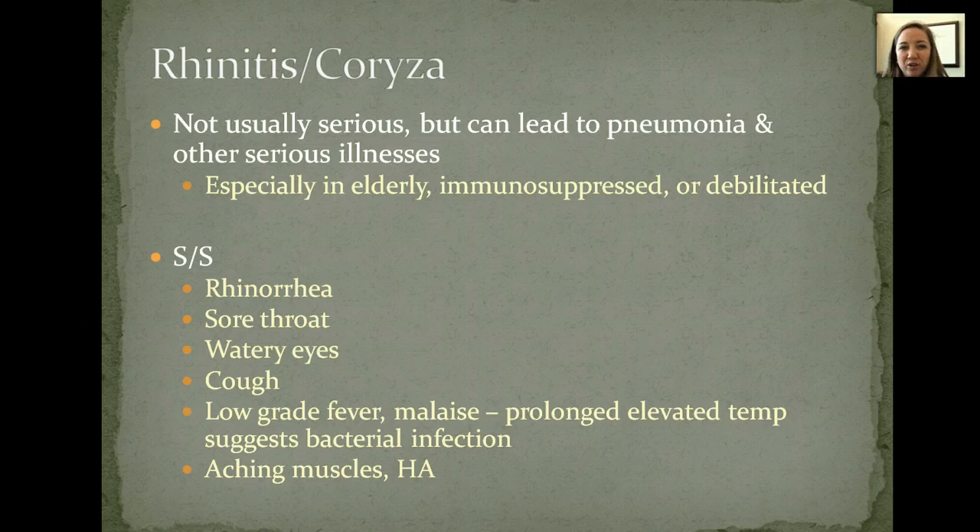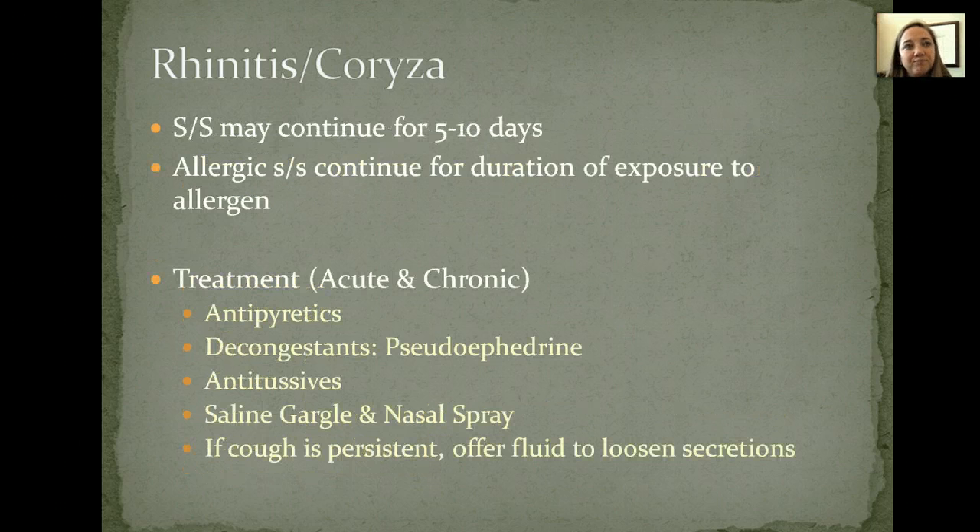The signs and symptoms are a runny nose, a sore throat, watery eyes, a cough, and sometimes a low-grade fever. You don't always run a fever, but a lot of times it's around 99 or a low 100. Anytime it's prolonged or you see a spike in temperature, that typically signals a bacterial infection rather than a virus. If you see that temperature spike or stay elevated for a long period of time, you probably want to see a doctor and get tested to determine if it's bacterial or viral. You're also probably going to see some aching muscles and a headache. Signs and symptoms usually last about five to ten days.